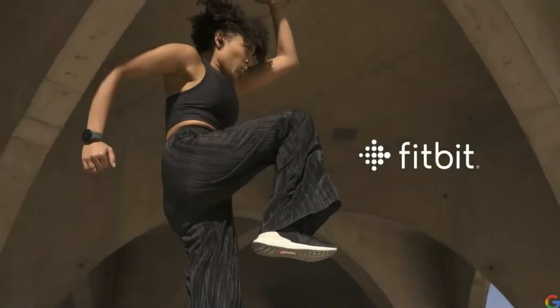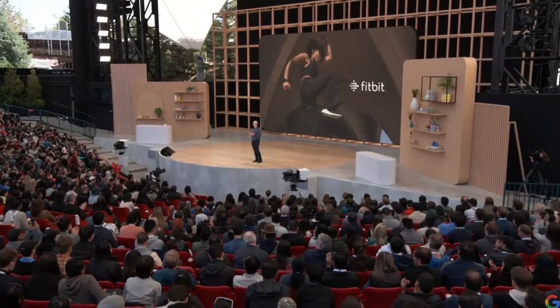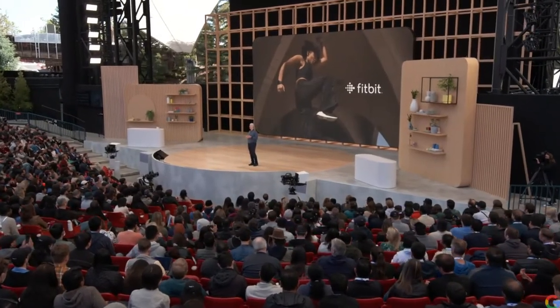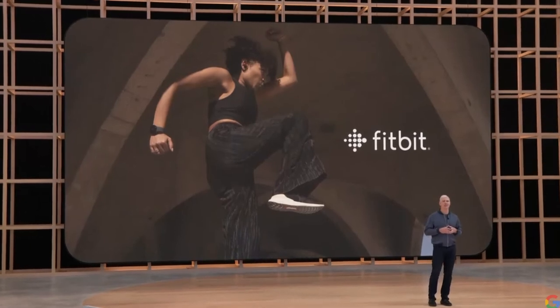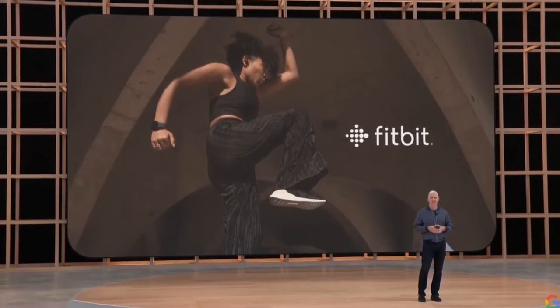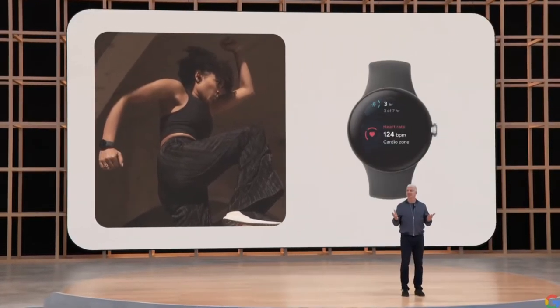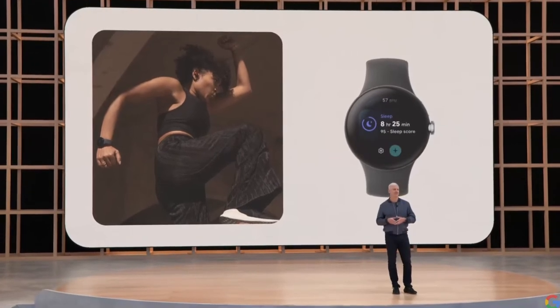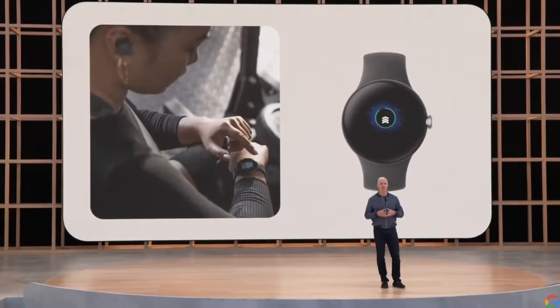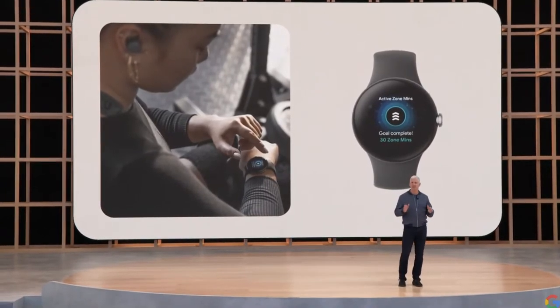My favorite thing about the watch is the deep integration with Fitbit, which is coming first to the Google Pixel Watch for industry-leading health and fitness experiences. You can get insights into your health with continuous heart rate and sleep tracking. You can see your active zone minutes when you're working out and track your stats and progress against your personal fitness goals.